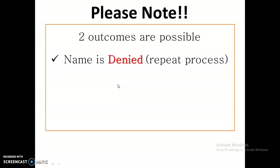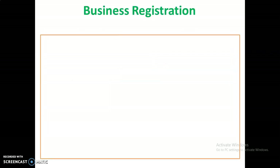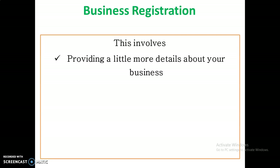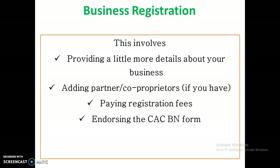The first outcome is that the name is denied — what you'll need to do is try the process again, paying 500 or 600 Naira again. If you're successful and the name is reserved, you will need to proceed to your registration. Business registration is the next step. What's involved is that you provide a little more details about your business, add your partners or co-proprietors if you have any, pay the registration fee, endorse the business registration form, and then upload those registration documents on the CAC portal.